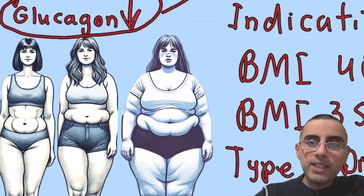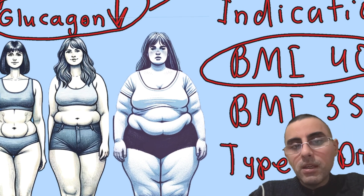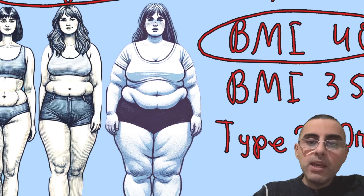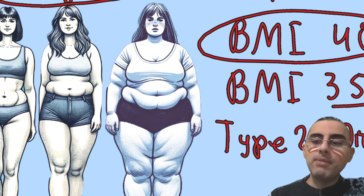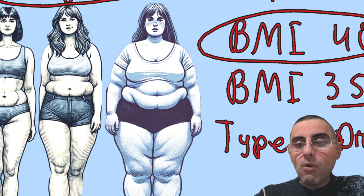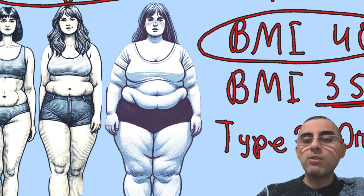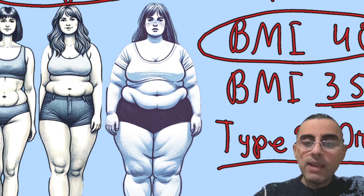Now let's talk about indications. The most important indication is a BMI of 40 or more, which is morbid obesity. Another indication is a BMI greater than 35 with comorbid conditions — for example, cardiovascular disease or risk of cardiovascular disease, altered lipid profile, kidney disease, or other comorbid conditions.